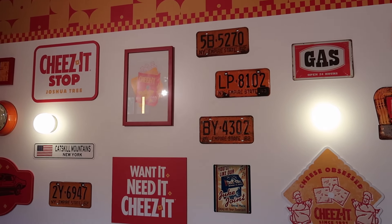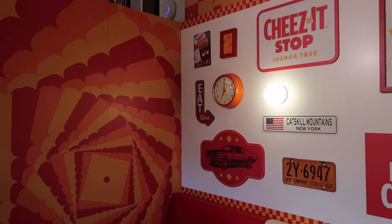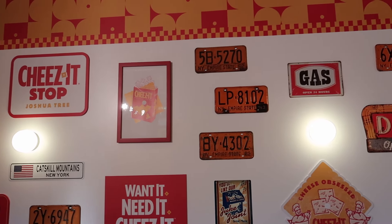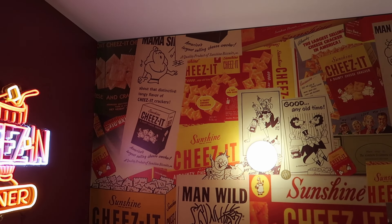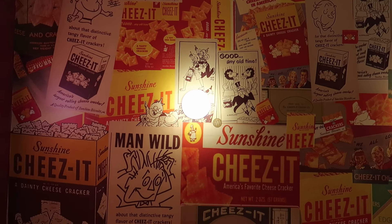Check out all these cool Cheez-It themed signs — very much like a retro diner — and this cool fractal Cheez-It pattern. They really went all out with the Cheez-It theming on this place.